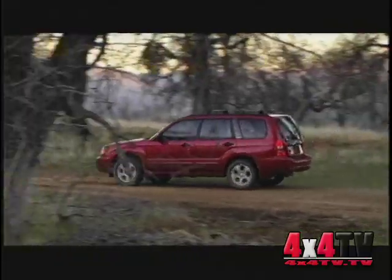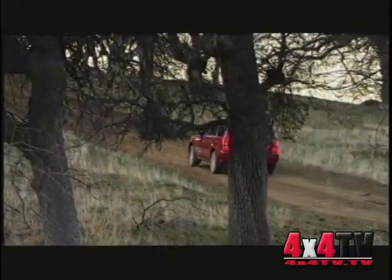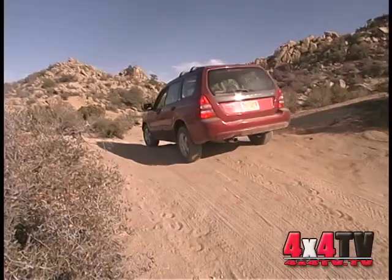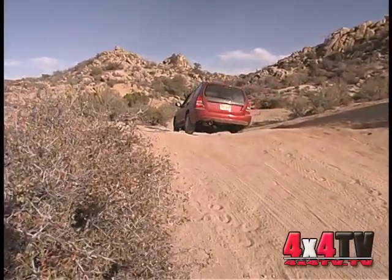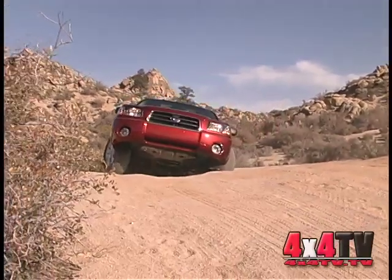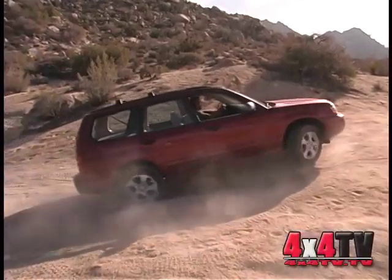One really unique feature on the Forester is that the 4-wheel drive system is specific to the transmission choice. The 5-speed, like our test vehicle, uses a continuous 4-wheel drive system with a viscous coupling center differential built right into the transmission case. This unit divides power between the front and rear differentials depending on wheel slip — when the front wheels slip, more power is added to the rear; when rear slip is detected, more power is added to the front.